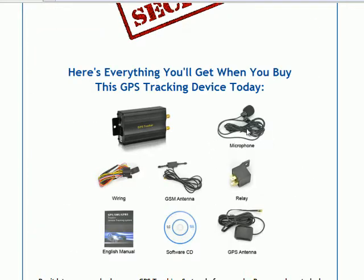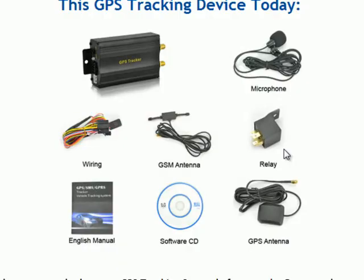Here's a picture of everything that you get when you buy the Eagle Eye GPS Tracking System X. You get the tracker itself, a microphone for the inside of your car, the relay switches, a GSM antenna, all the wiring you need to install the GPS tracker into your vehicle, an installation manual in English, a software CD so you can load up the maps to track your vehicle, and the GPS antenna which fits onto your car and boosts the signal for the GPS tracking device.